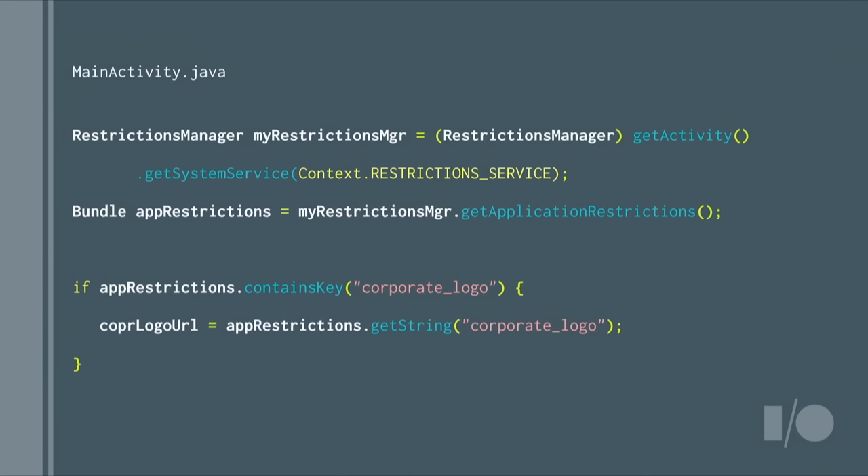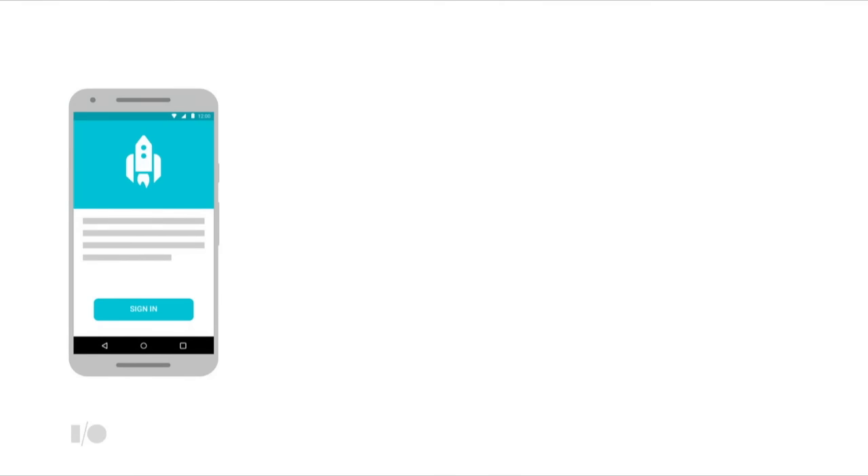Let's move on now to look at single sign-on. Many companies use web single sign-on, allowing users to access all company software and resources using a single username and password. Single sign-on has long been a feature of web-based services, but getting it to work on a mobile device has been pretty challenging until now. Let's focus on the most common case where you have a SaaS backend for your app, which might also have a web component, and your customer is using an enterprise authorization server to manage all their single sign-on and app authorization.